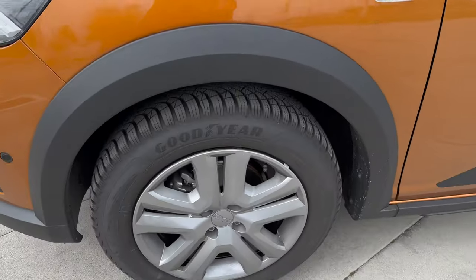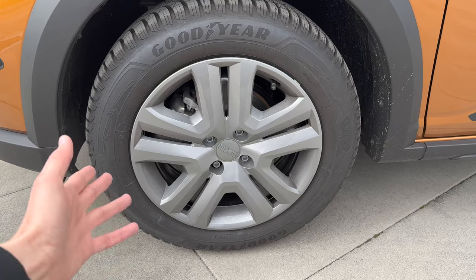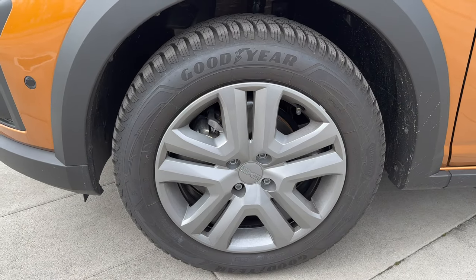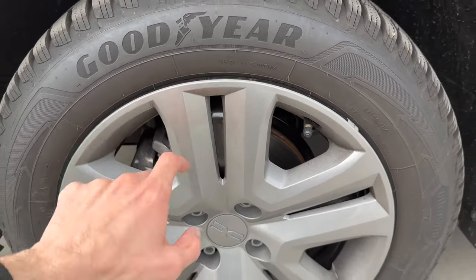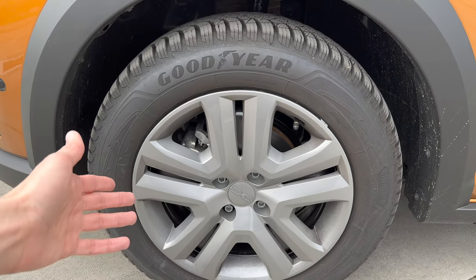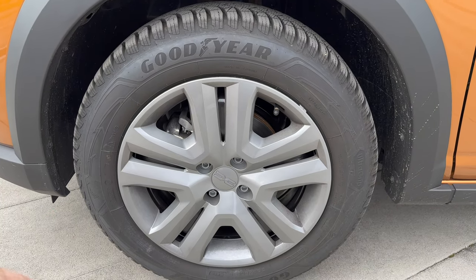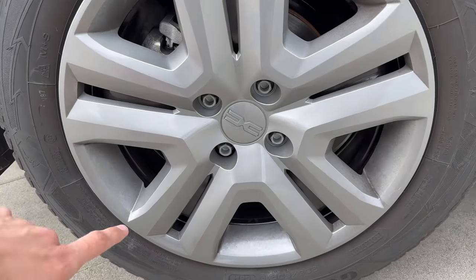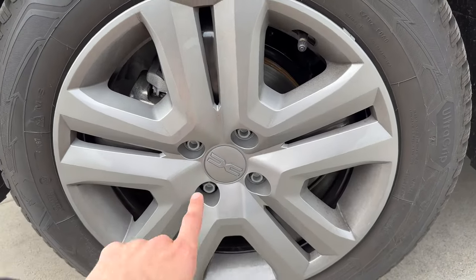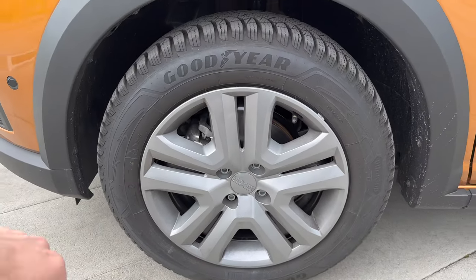Let's check these wheels. These are actually steel wheels with hubcaps - not alloys. They're five-spoke so they don't look like classical steel wheels, and they've matched the hubcaps with the steel wheels so they kind of look like alloys from a distance. The lug nuts go through the hubcap. This is 16-inch, 205/60 R16.